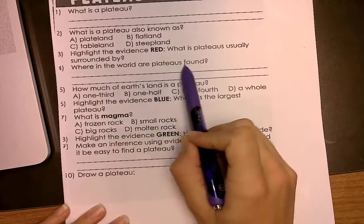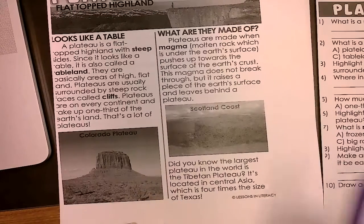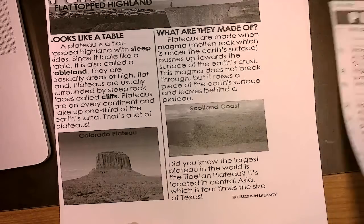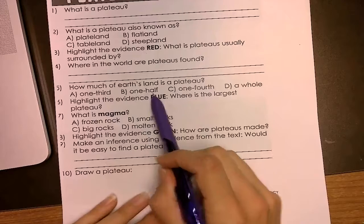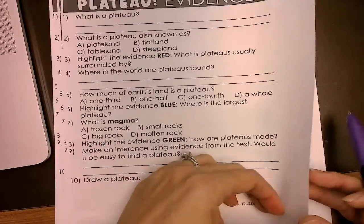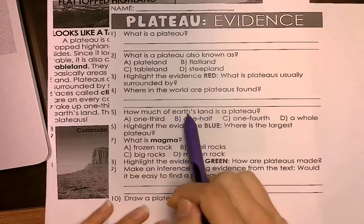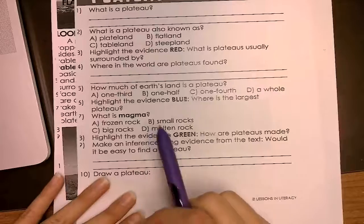Where in the world are plateaus found? You can look up the word 'world' in your text. How much of Earth's land is a plateau? One-third, one-half, one-fourth, or a whole? Go back to the text and look up the word 'Earth.' There's the word Earth — how much of it? Write down that number. Highlight the evidence in blue.